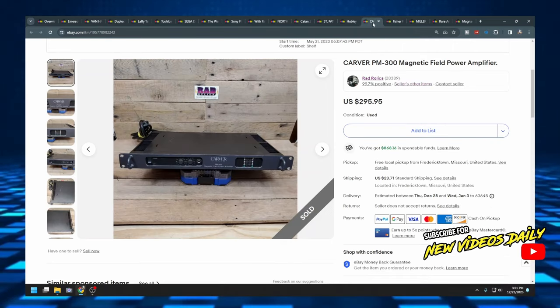The next item is a Carver magnetic field power amplifier. I'm not going to pretend I know what it's used for, but it sold for $296 plus $23.71 shipping. I paid $40 or $50 for it at auction — somebody else kind of knew what it was — and I sat on it for a month or two. Don't be afraid to pay up for good items if you've got the money; just don't spend your rent money. I plugged it in, it powered on, that's what I put in the listing, and there was no return.